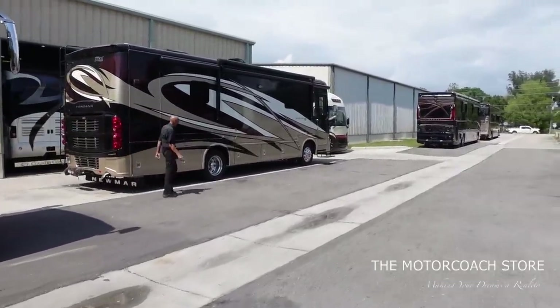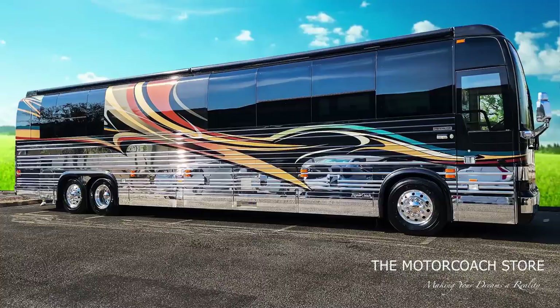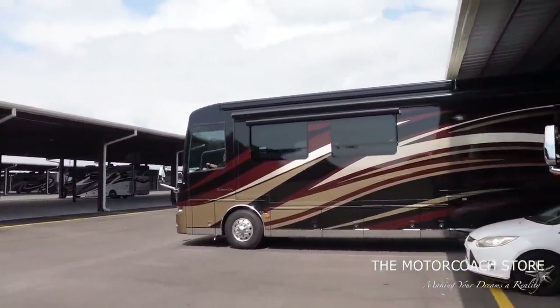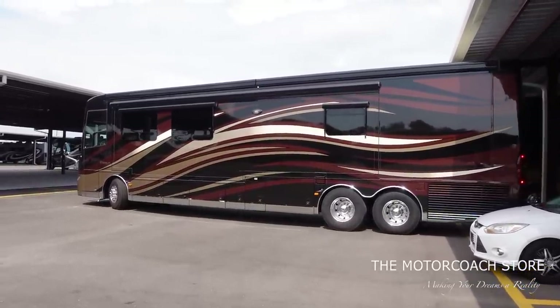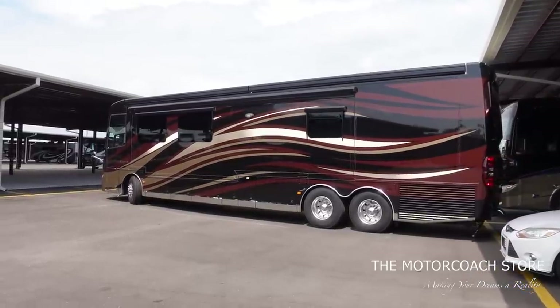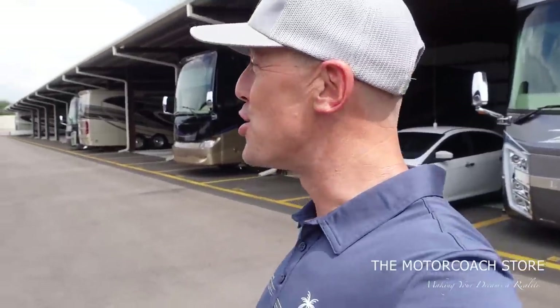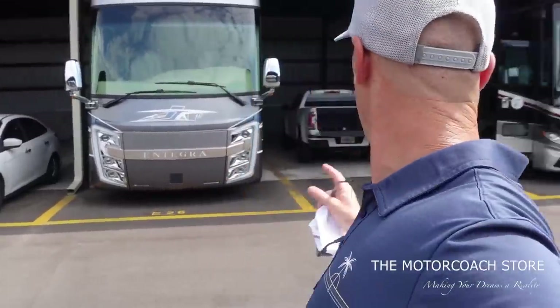We're at the Motor Coach Store storage lot down the way. This beautiful Prevost Royale coach recently sold — congrats to the new owner, that was a great buy. There's a Newmar Essex just rolling out, getting ready to go through the PDI process. When they're taking coaches back to the store from here, that usually means it's game time. Our good friend Jojo just drove off in that Essex — I believe that's a 2013 Essex that's going to be available for $299,999.